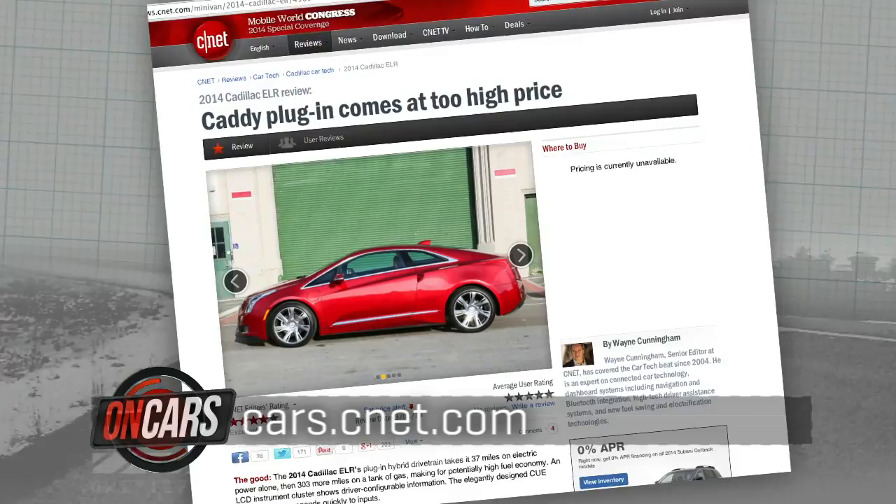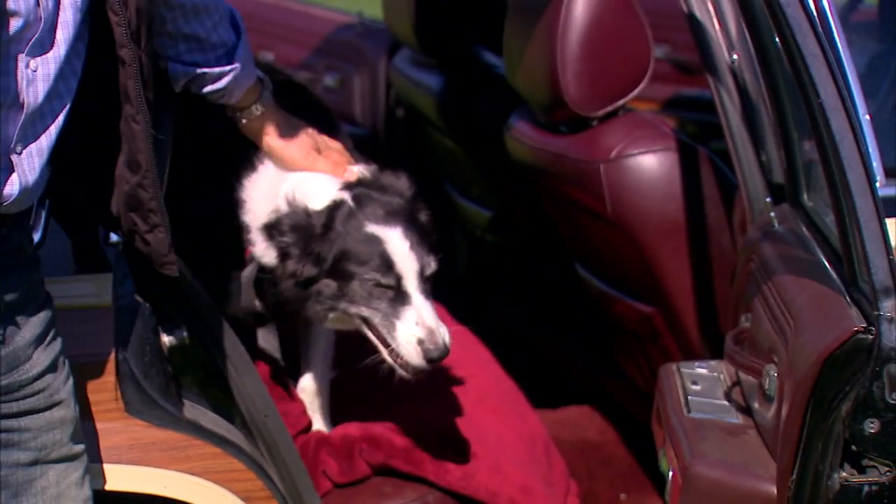Check out our full review on this Cadillac ELR at cars.cnet.com. Do you have a dog and do you take your dog in the car with you? Most dog owners do from time to time, but is he or she safe when you do that? The technology and the techniques to make sure are of great interest to the smarter and humane driver.